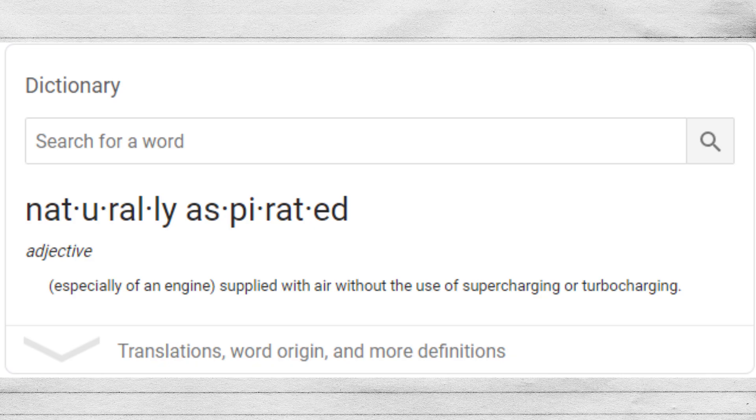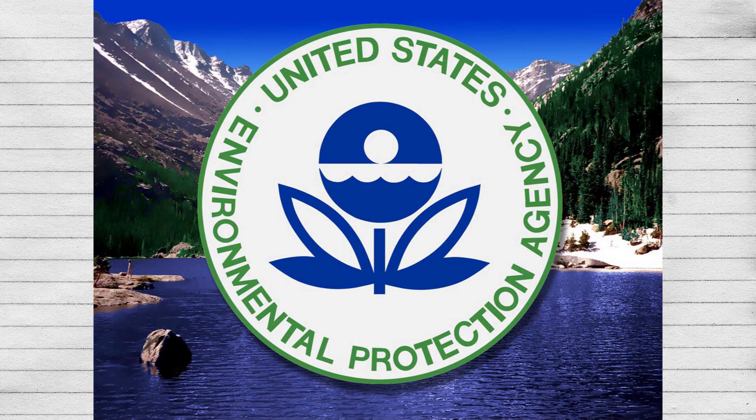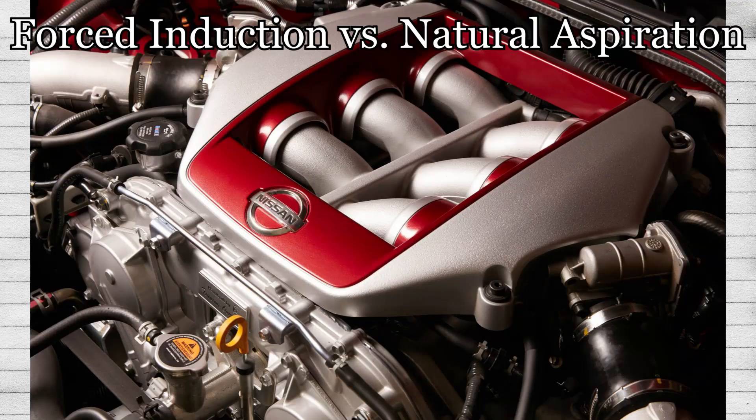A naturally aspirated vehicle is a vehicle that does not have any forced induction. Its power is all natural, meaning that it is just engine only, with no assistance from a supercharger or turbocharger. Many manufacturers usually just make naturally aspirated vehicles, but due to modern EPA standards, they have found out that smaller engines with forced induction can get better gas mileage and similar performance.